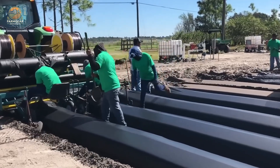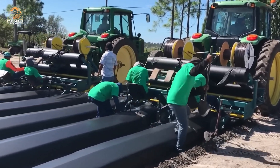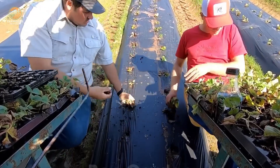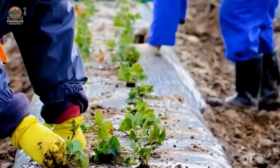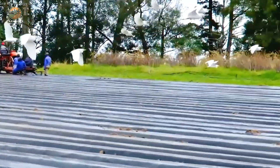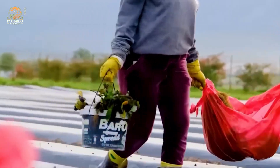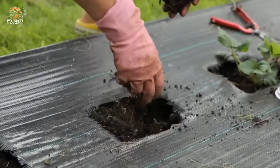Why all this precision? Well, strawberries are finicky plants. They need the perfect balance of sunlight, water, and nutrients to grow those juicy red berries we all love. As the seedlings are planted in straight rows, the stage is set for the months of care and attention that follow. This careful preparation ensures that every strawberry plant gets the best chance to grow and produce those sweet, delicious berries.